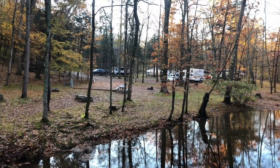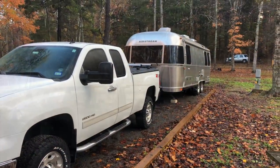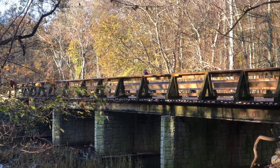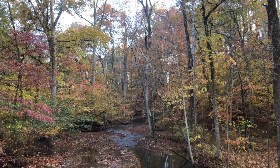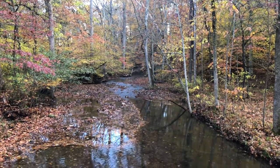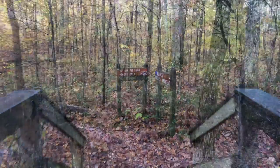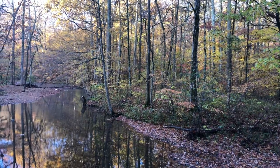In summary, Montgomery Bell State Park is a great and affordable campground located in central Tennessee. It is open year-round and we really enjoyed our visit. The autumn foliage and cool temperatures made for a great weekend of fall camping. The campsites and facilities were very clean and well maintained, and the park has miles of trails to explore. If you found this campground review helpful, please give it a thumbs up, leave any questions in the comments below, and happy camping — we'll see you down the road.